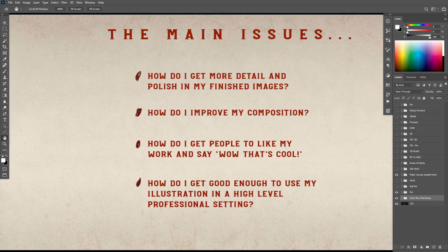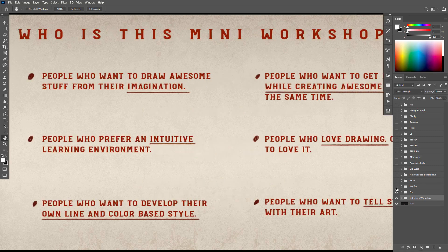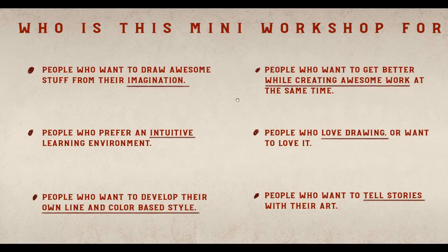I want to talk about who this workshop is for. I'm really into drawing from imagination — that's what I always wanted to do. I'd always look at video games and comics and that's what I wanted to create. What I'm talking about here is illustration more or less for the entertainment industry — animation, comics, video game concept art — where we're drawing cool fantasy stuff that often doesn't exist, doing it from imagination.